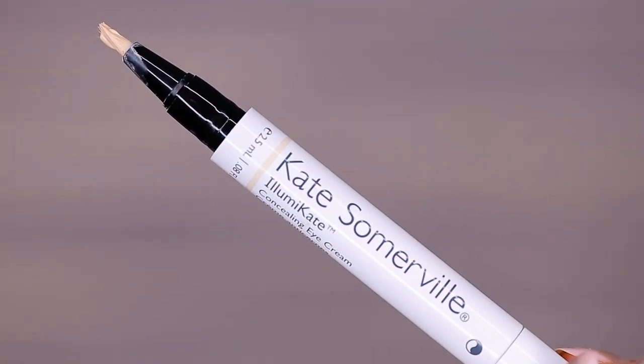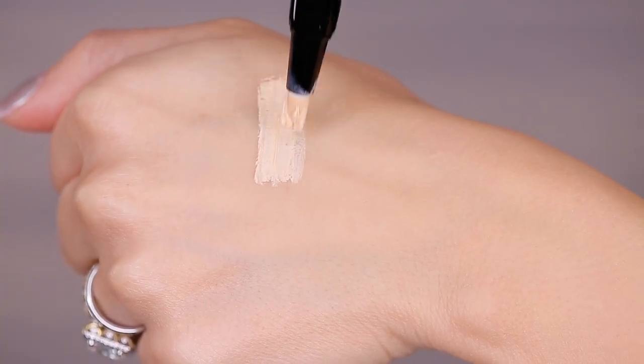The next one is the Kate Somerville Illumacate Concealing Eye Cream — an eye cream enhanced with color. Kate Somerville makes amazing skincare products and I love the Exfolikate, but this borders on too natural. It also has that brush applicator that I'm personally afraid of because after a while it just gets funky. It has just a tiny bit of coverage mixed into an eye cream. If you want something really natural with a little illumination and reflection under the eye you might love it, but I want to cancel out my dark circles and use a full coverage concealer. This is just not for me.